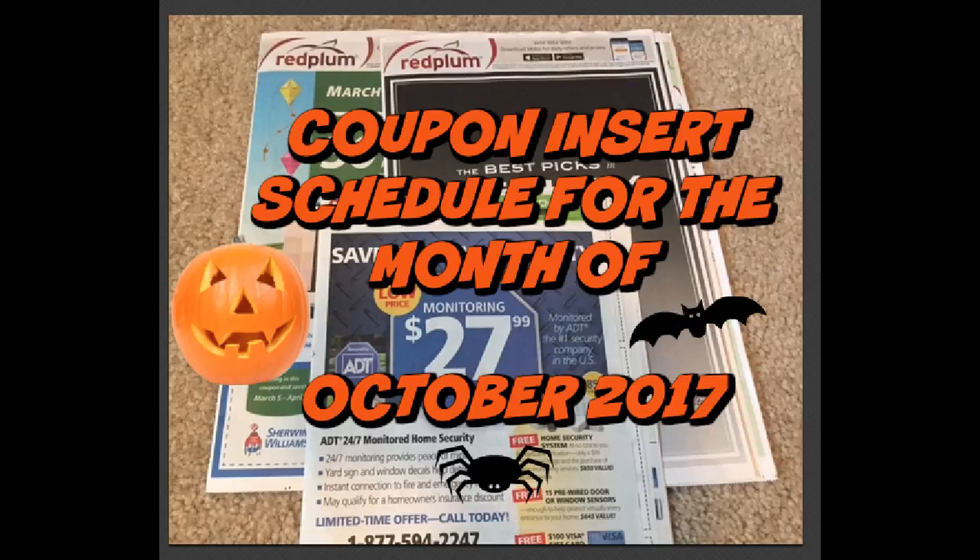Unfortunately it will not include any coupon previews, so continue to watch my videos weekly and I will include those. But at least we can get a schedule of how many inserts we're getting each week, because if we're getting a week with four inserts we may want to buy less newspapers on a week that we're only getting one insert.